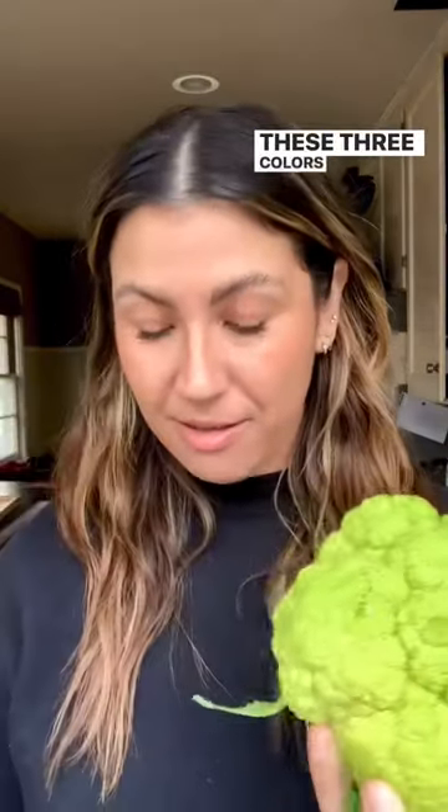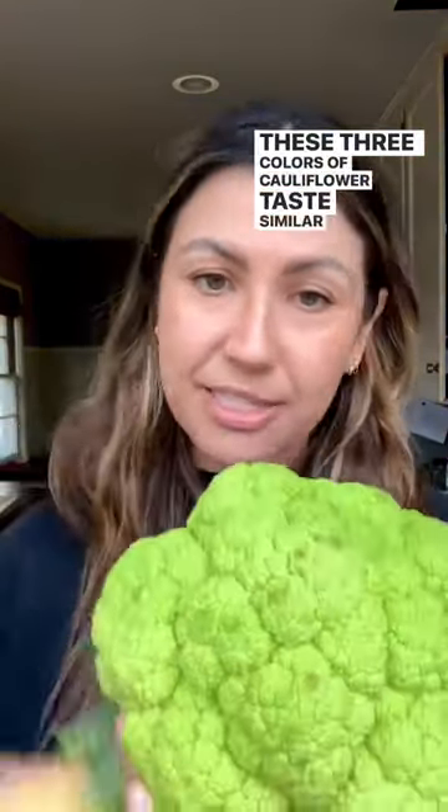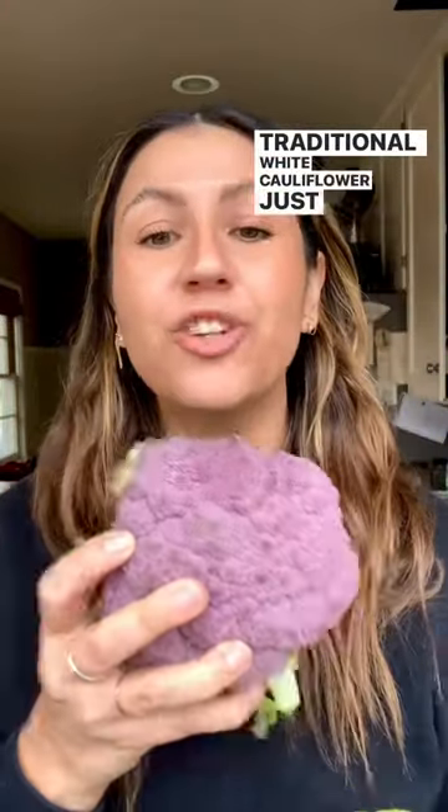Now how do these cauliflowers taste? These three varieties taste similar to traditional white cauliflower, just with a little bit more sweetness.